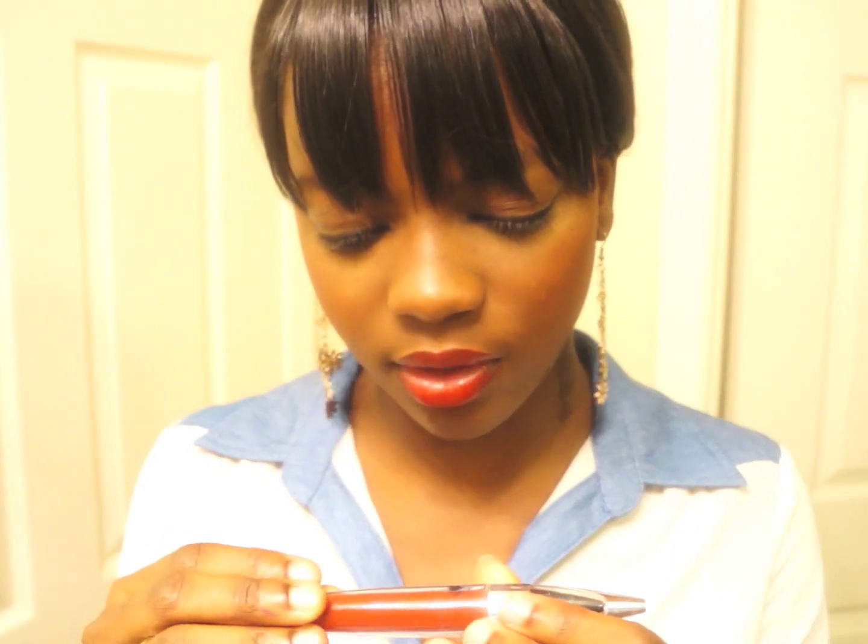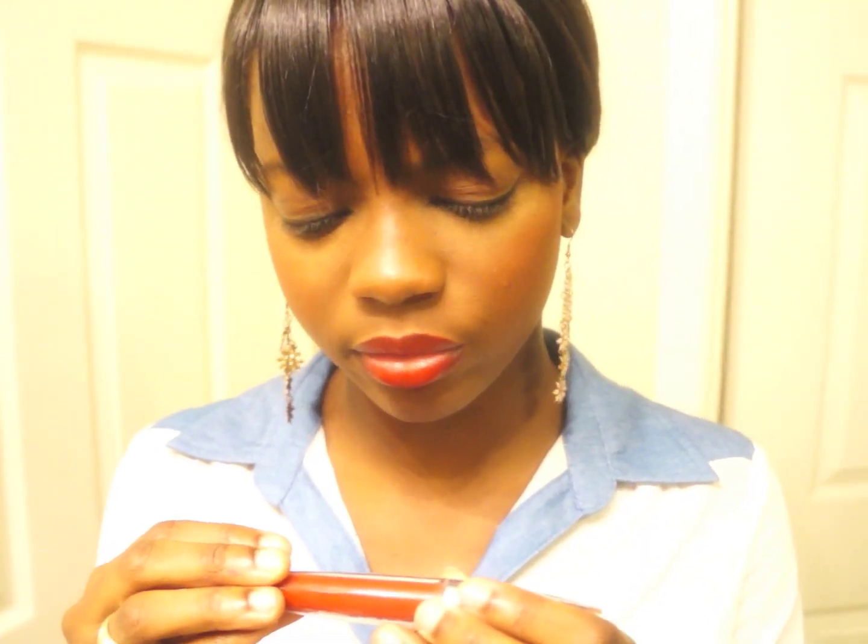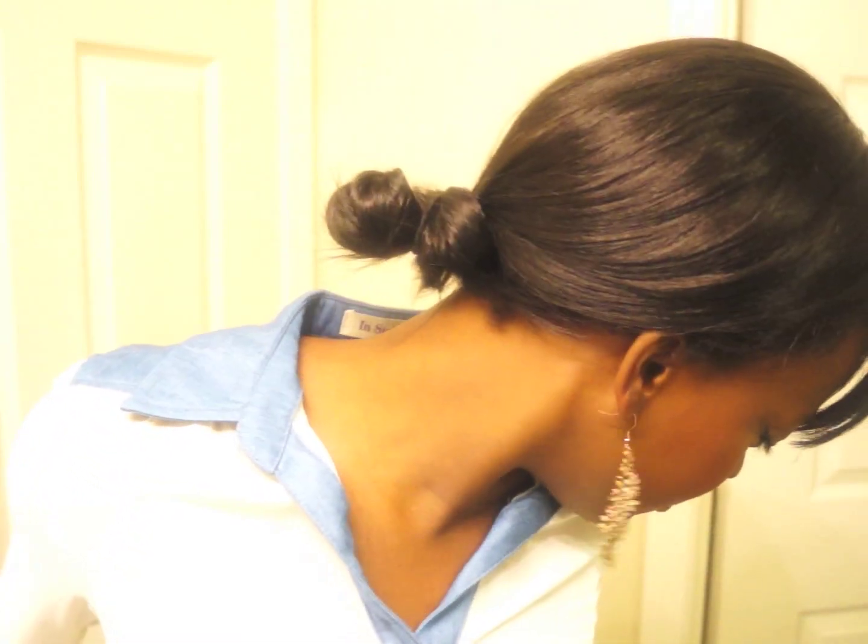Moving on — this is a lip balm by Miyernes, I'm not sure how to say their name. I love this stuff; it came in my Ipsy bag, I think the October bag. This is actually what I have on my lips right now. It's so thick and it stays on your lips, which is awesome.